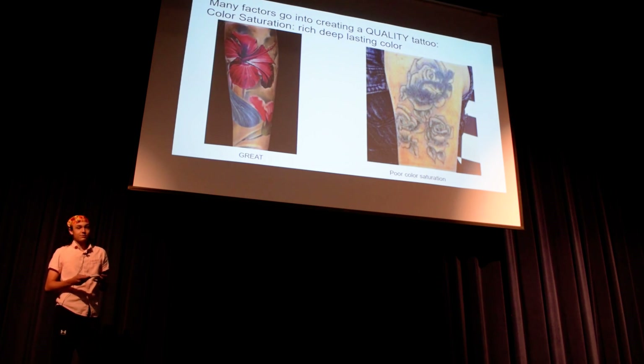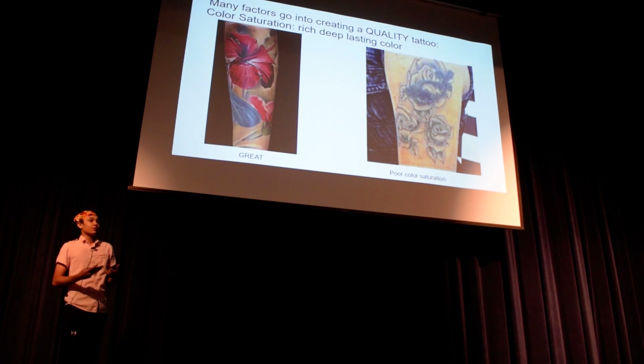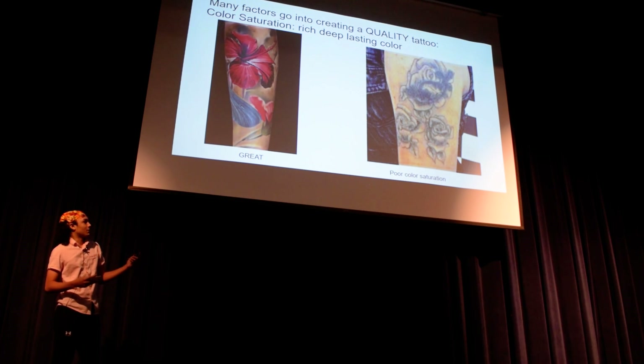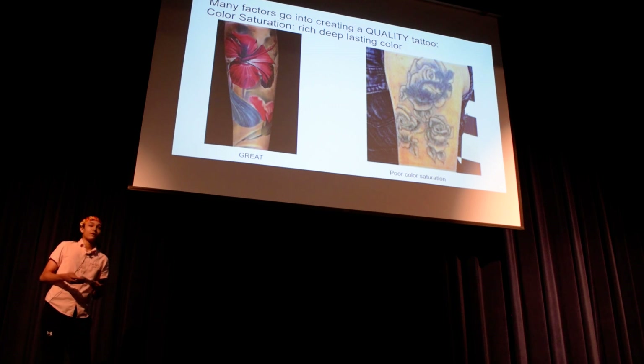These are some big factors when it comes to a good tattoo, specifically the artwork. The big one is saturation — are your colors deep and lasting? On the left, this is a really good example of a deep, rich, lasting color. Someone paid a lot for that. And then on the right, there's no contrast — it looks like burnt pieces of paper.